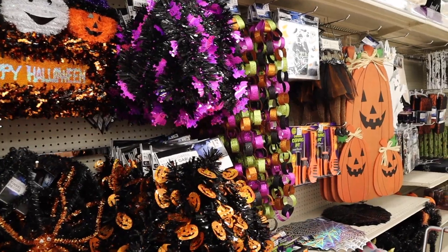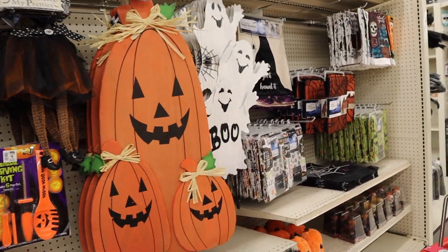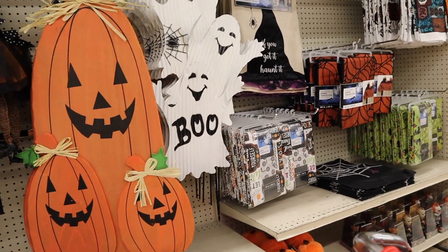And before we leave, they even have Halloween stuff out already — so Halloween and fall is coming fast, guys.